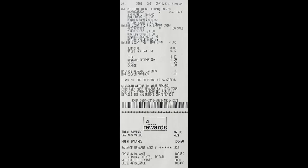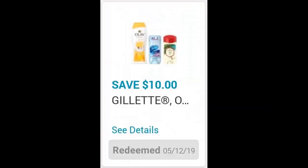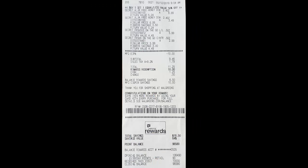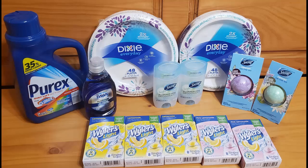For my third transaction, I picked up four Secret deodorants on promotion buy one get one 50% off, with a $10 off four digital coupon. The first Secret was $6.99, the second $3.49. I also bought two She's on the Go freshies at $5.99 each, with the second ringing up at $2.99. After the $10 coupon, my subtotal was $9.46 with $1.79 in sales tax, totaling $11.25. I redeemed $10 in Walgreens points, paying $1.25 out of pocket. Each item also had a $2 off one ibotta rebate, so I redeemed $8 in cash back on the four items.